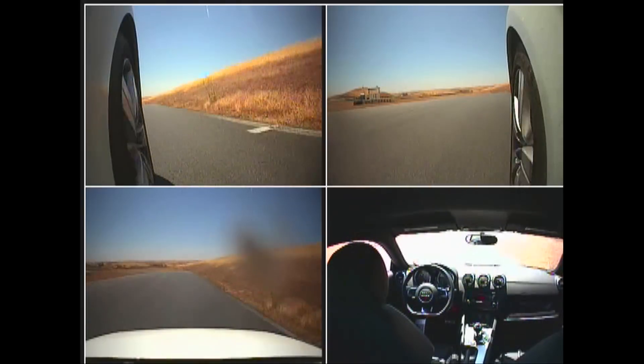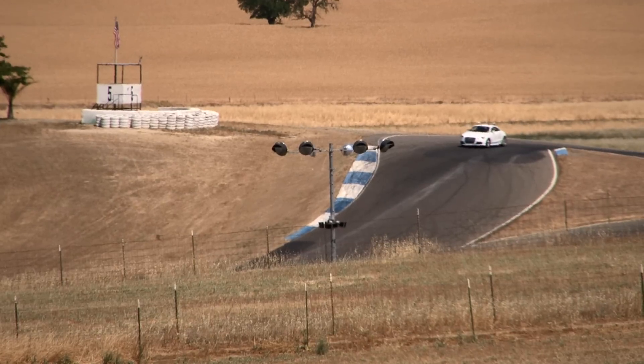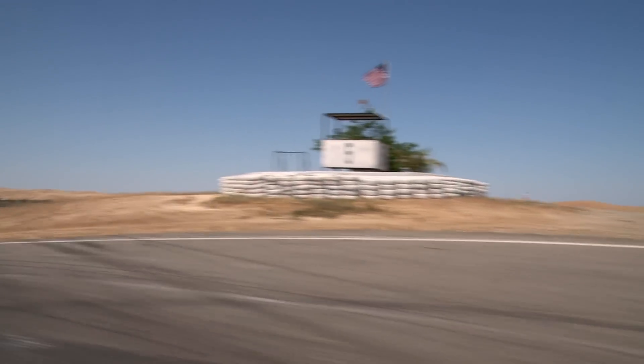One of the things that the car does very well is figure out exactly the right point on the track to brake and also trade off between braking and steering. And it's doing this on a turn by turn basis.